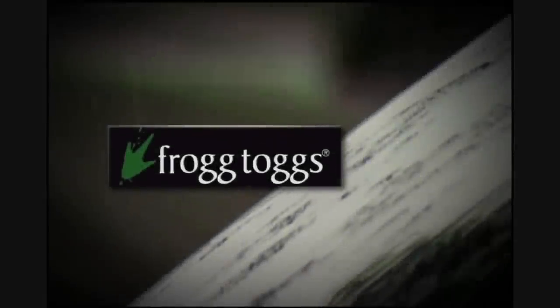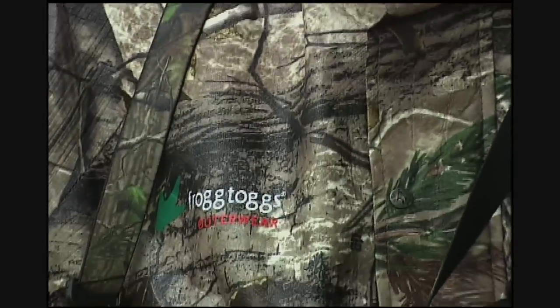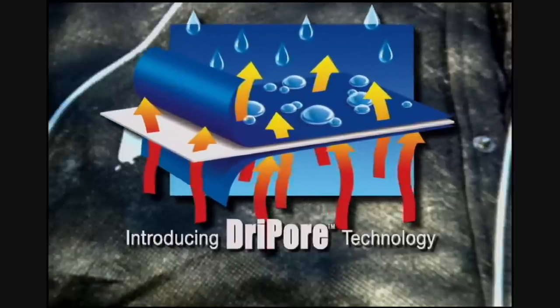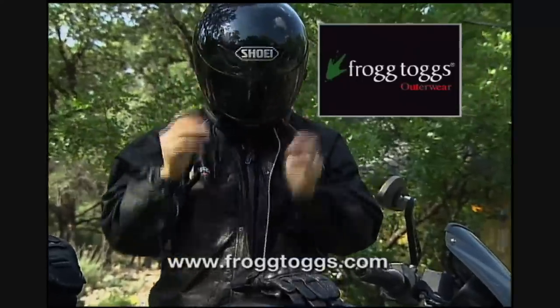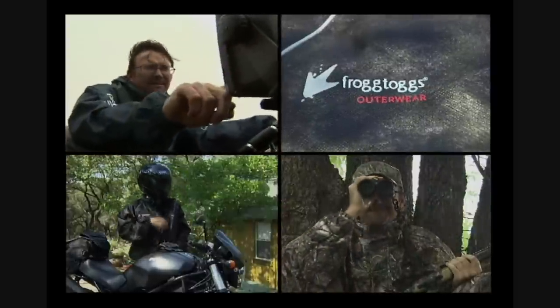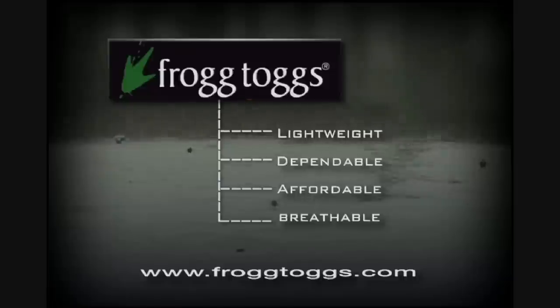Since 1996, FrogTogs outerwear have kept outdoorsmen warm and dry, even in the worst of conditions. FrogTogs have expanded beyond hunting and fishing markets and revolutionized the industry with their patented fabric system. They're extremely lightweight and portable — they pack easily in your car, boat, RV, and even on your motorcycle. Best of all, FrogTogs are 100% waterproof, windproof, and extremely breathable. Check us out online at FrogTogs.com — FrogTogs, stop the rain.